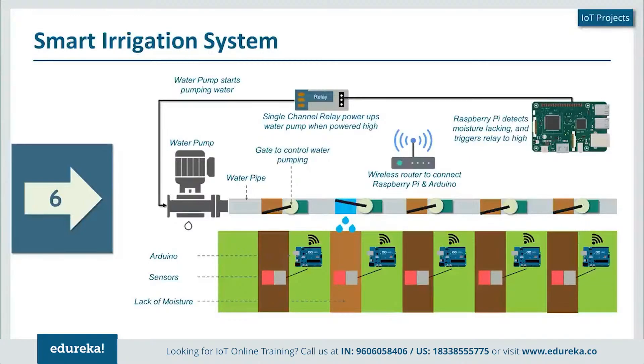If a specific lane does not meet the minimum required moisture level, it sends a signal to the Raspberry Pi. All these devices are connected on the same wireless router network. The Raspberry Pi identifies the lack of moisture and passes a signal to the relay, which in turn initiates the water pump so that water is pumped through.